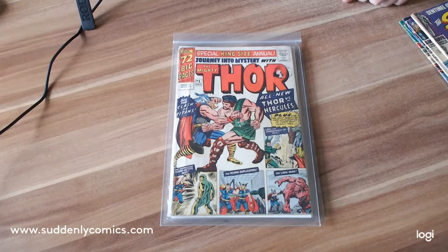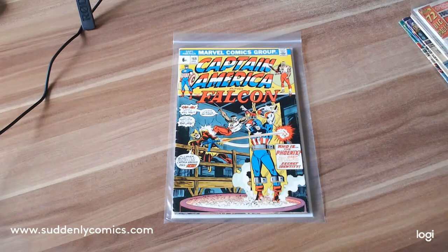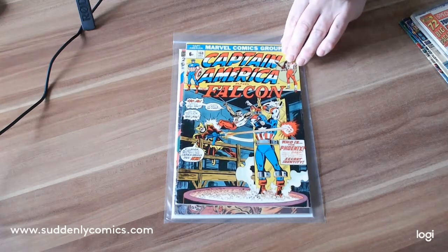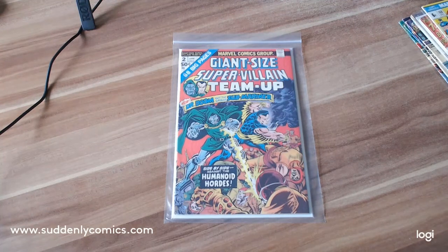Next up we have a more modern comic — this is Captain America and the Falcon number 168. What's special about this? Well, this is the first appearance of Baron Zemo — the modern Baron Zemo who we've all just seen in The Falcon and the Winter Soldier Disney Plus series. So this is the first appearance of modern Captain Zemo.